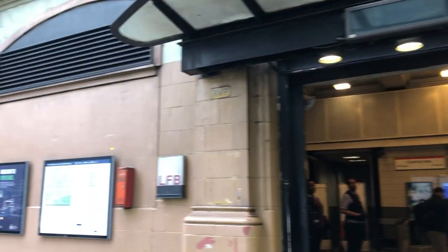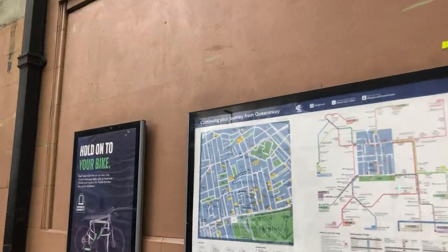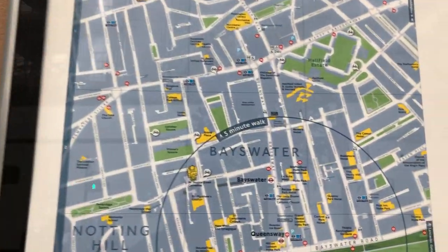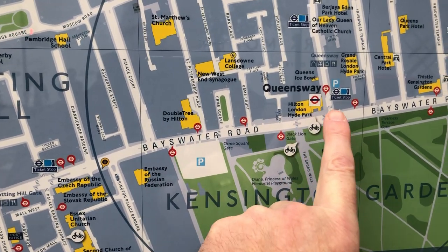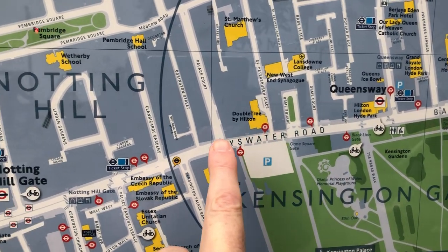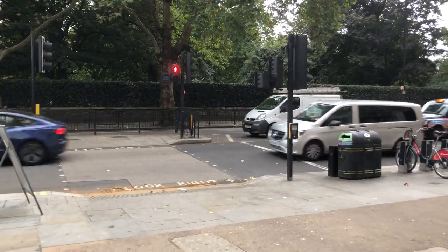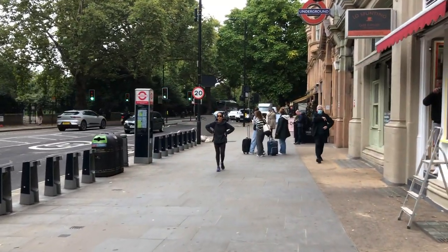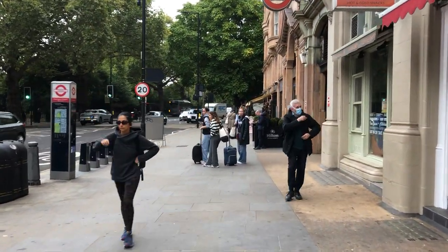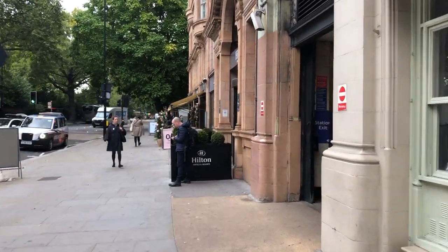Just some setting up shots. We're at Queens Bay station, and we're going to walk from there along here to there. This is one of those busy road type walks, but there's a lot of history to the Bayswater Road. So I'll keep the camera running.